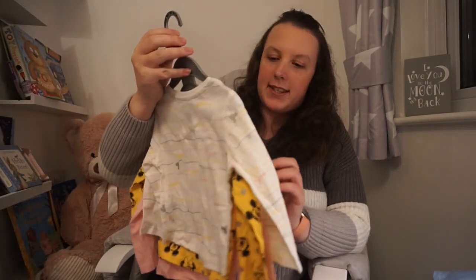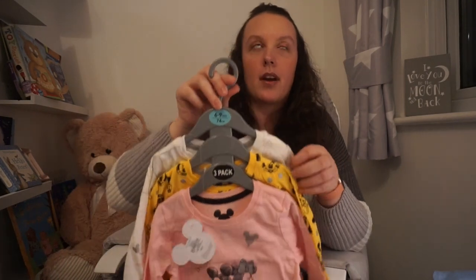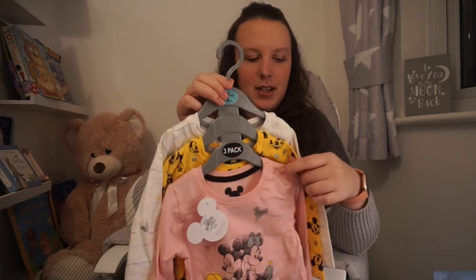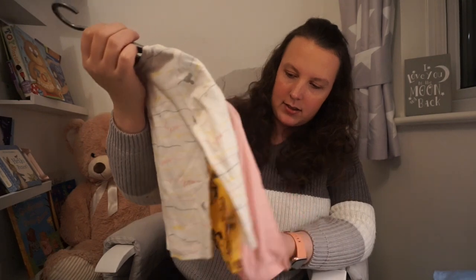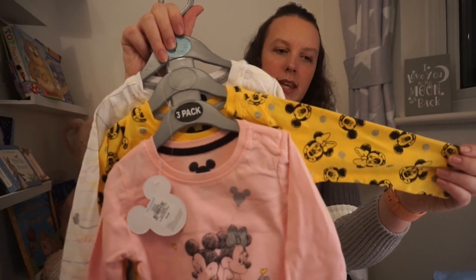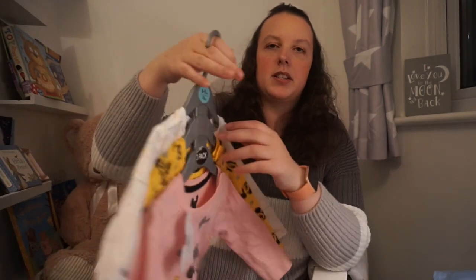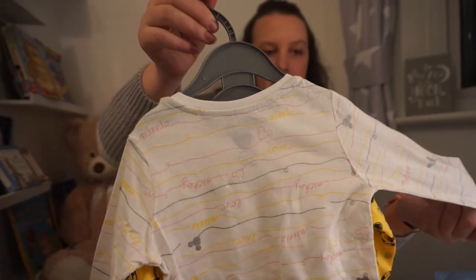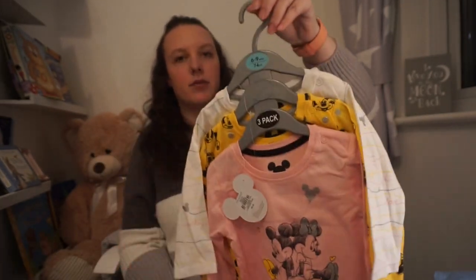Then another Disney set I picked up is a three pack of long sleeve tops. You get one with Mickey and Minnie on the front in pink, then a yellow one with Mickey and Minnie heads on it, and then one at the back which I think is supposed to be like balloons with the string coming off. They were £8, which isn't bad considering they're Disney.